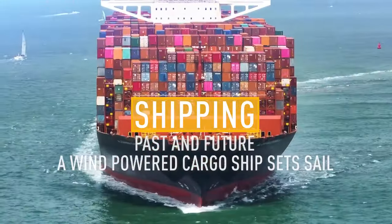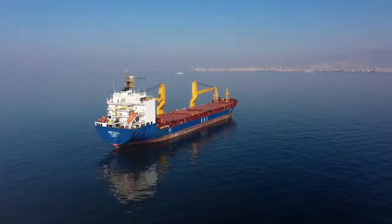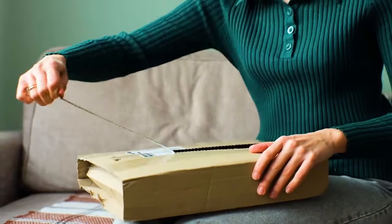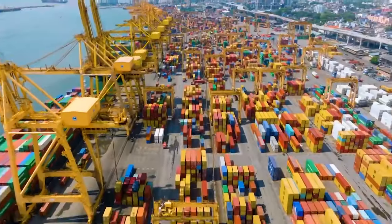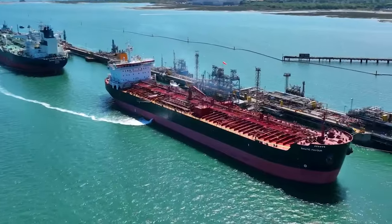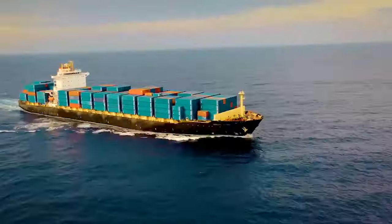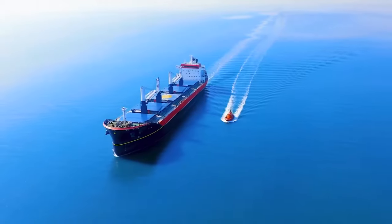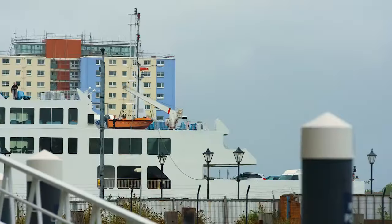Marine shipping is responsible for more than 80% of international trade. Take a look around you right now — most of the things you see, your phone, your laptop, even the fruit in your fridge, probably arrived by sea. But it's also a polluting industry, accounting for 837 million metric tonnes of CO2 every year. That's more than 2% of global greenhouse gas emissions.